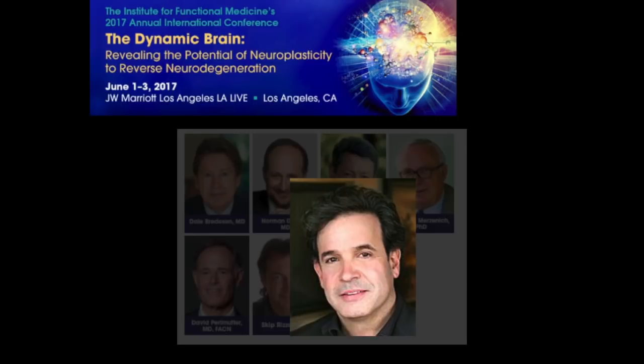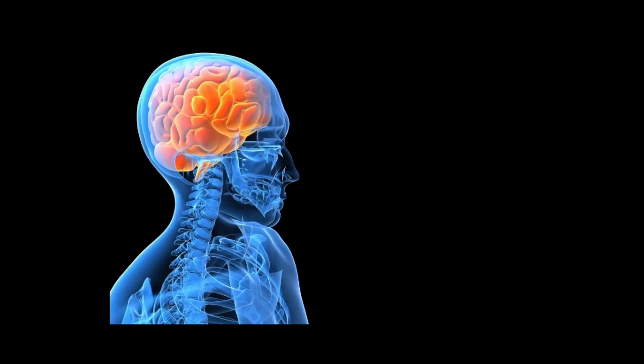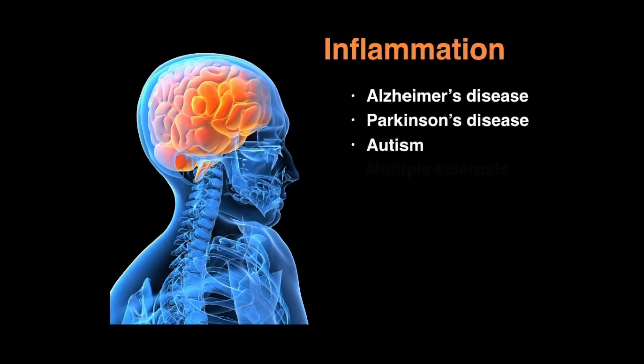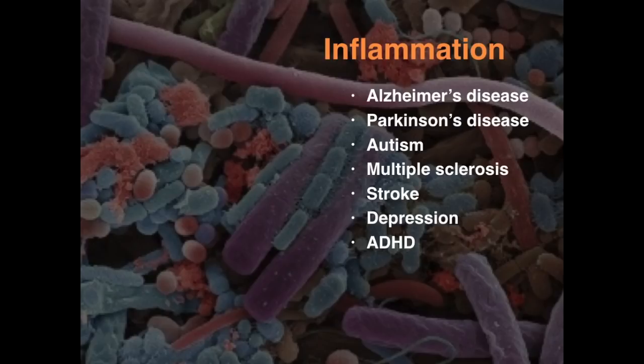Dr. Tanzi will review emerging and potentially exciting new therapies in prevention and treatment. He will focus on the notion of the brain on fire — how inflammation really represents one of the pillars, mechanistically, of so many of our dreaded neurological conditions. And frankly, we could add cancer, diabetes, coronary artery disease, and so many other chronic degenerative conditions to this list. We're also going to be exploring how the microbiome — this collection of organisms living within us — also plays upon the mechanism of inflammation, which is seemingly up-regulated in such a powerful list of brain-related disorders.